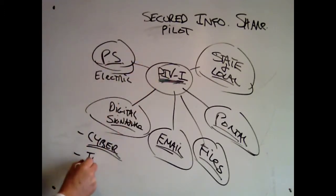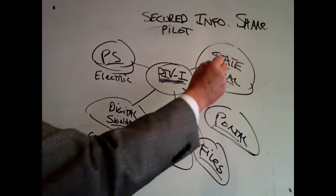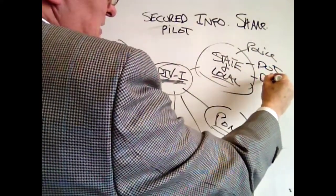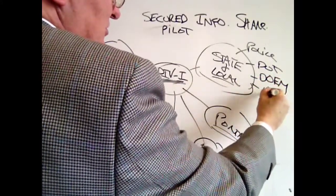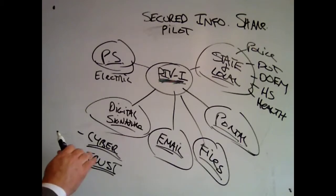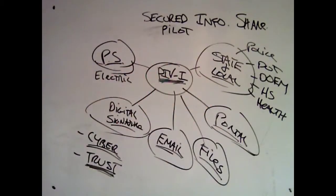The other thing it's going to do is build a trusted framework. By building this slowly over time, the trust will develop. On the state side, you'll have state police, State Department of Transportation, State Department of Emergency Management, Homeland Security, and potentially health in the future. It's a cloud-based technology being used by the DOD and many of its contractors. Once that trust is there, people tend to share more and more information.